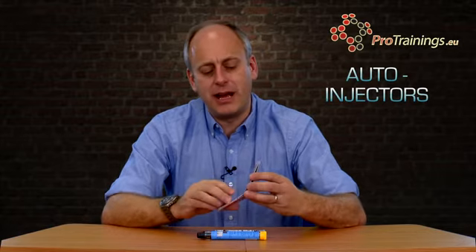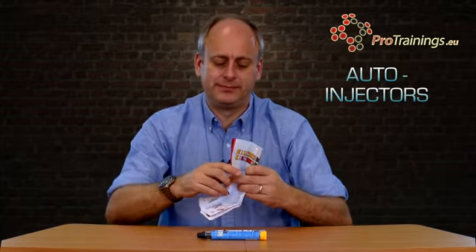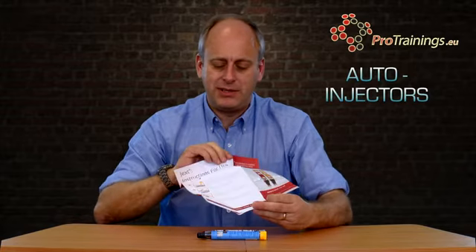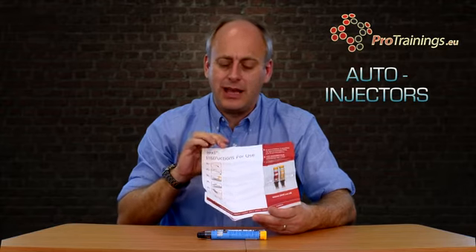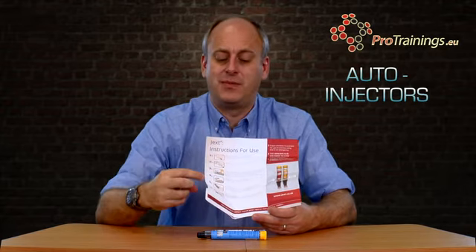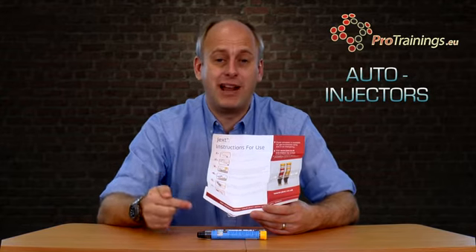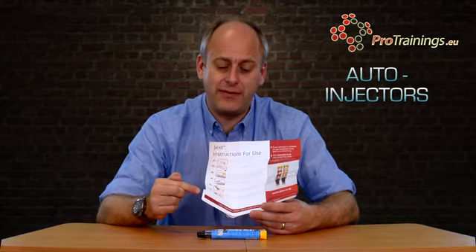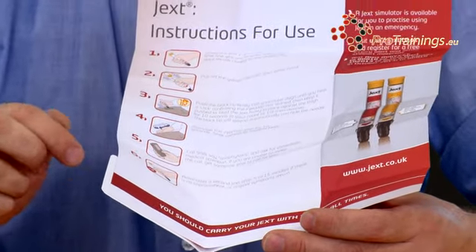These cards actually open up, and once you open the whole card up it will tell you information about how to actually use the auto-injector. Remember there are different ones, so if you're looking after someone's children, make sure you're familiar with the brand and type of auto-injector that they have. It's a simple stage on this one - steps one through six, exactly what to do.